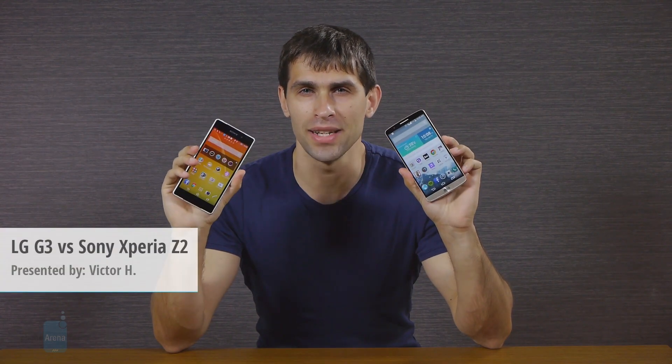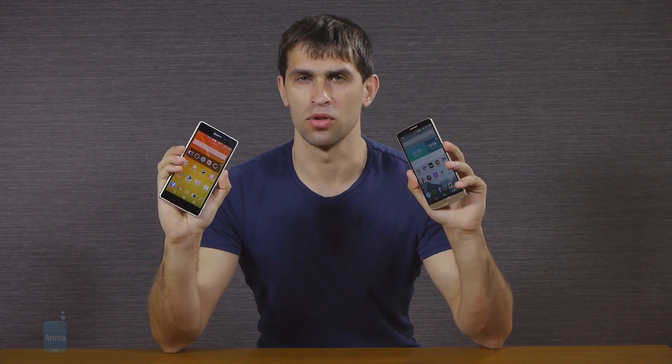Don't you just wish you held one of these two devices in your hands? This is Victor with Phone Arena with a comparison of two of the greatest flagship smartphones out there: the LG G3, with its first smartphone Quad HD display, and the Sony Xperia Z2, a continuation on a legacy of Sony Xperia Z devices that look better, has a more refined design, and is overall a very powerful smartphone.